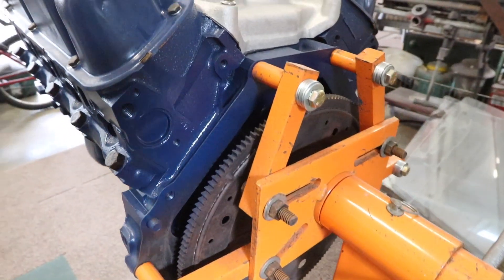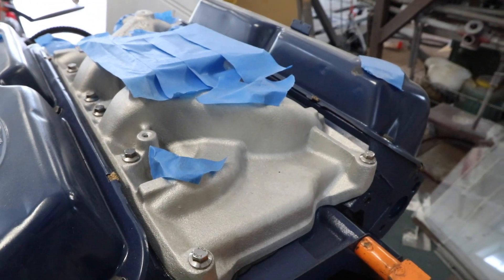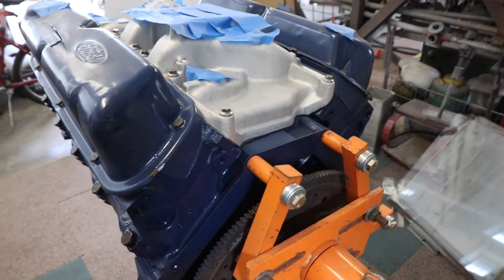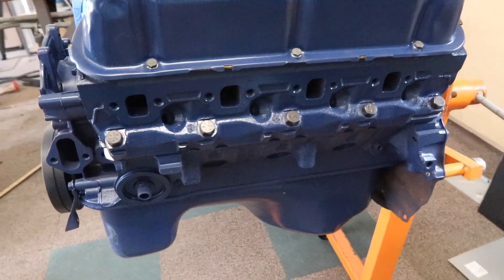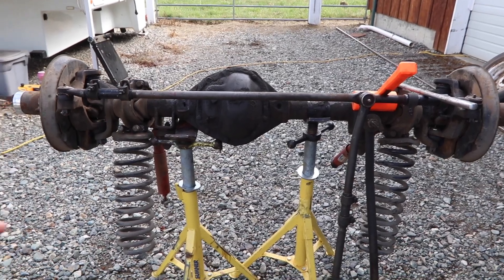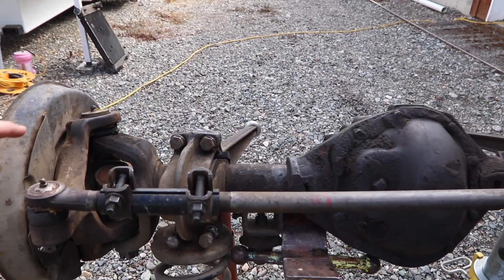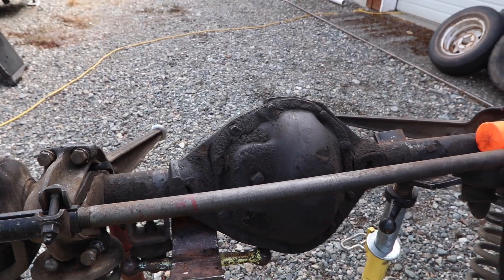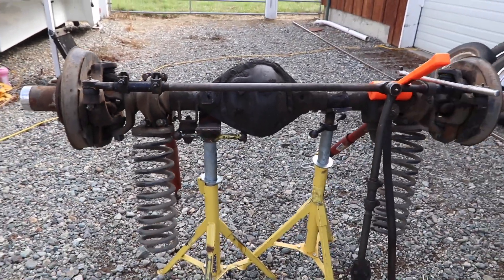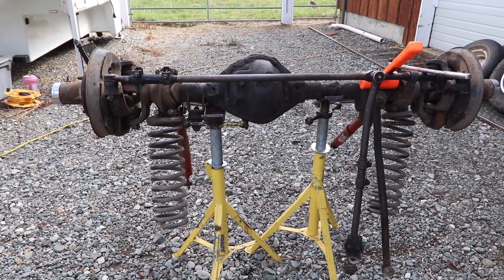Got a nice deep Ford oval blue here — is that Edelbrock? Yeah, Edelbrock manifold on there. Looks great, I'm digging the old-school valve covers. Here's the Dana 44 front end with two-and-a-half inch lift springs. Frank lucked out because the kingpins are new, the tie rods are new, the drag link's new. We were just talking about maybe just cleaning that up and painting it, because I don't see the point in tearing into it if it's got disc brakes and all the suspension ends are new.